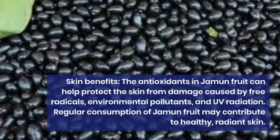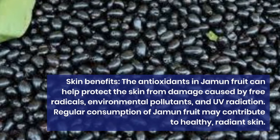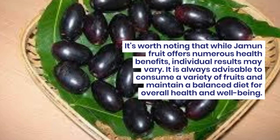Skin benefits. The antioxidants in jamun fruit can help protect the skin from damage caused by free radicals, environmental pollutants, and UV radiation. Regular consumption of jamun fruit may contribute to healthy, radiant skin.